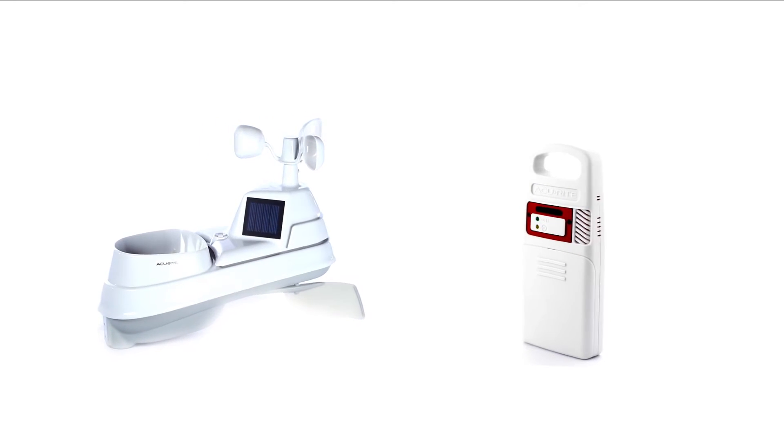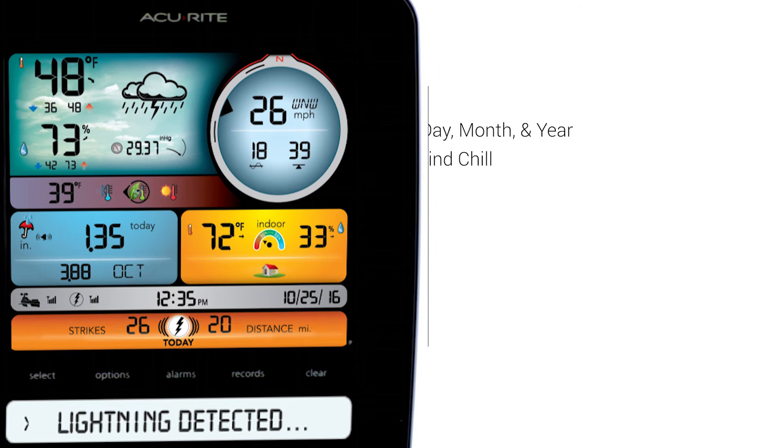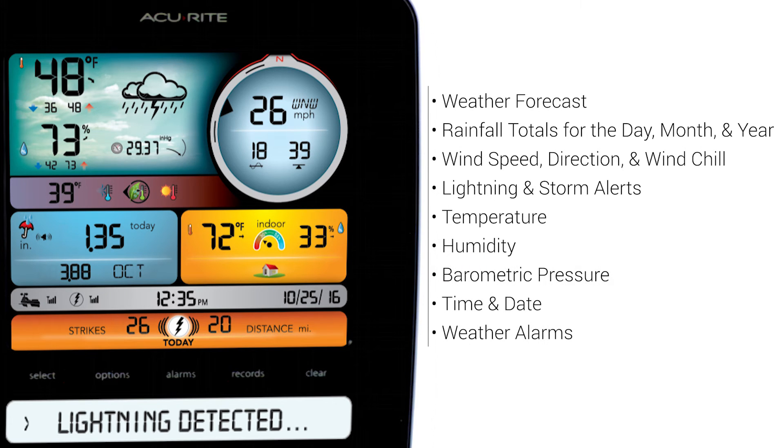The sensors wirelessly send your weather data to an attractive illuminated color display. The display features the weather forecast, lightning alert, temperature and humidity, wind speed, wind direction, and wind chill.